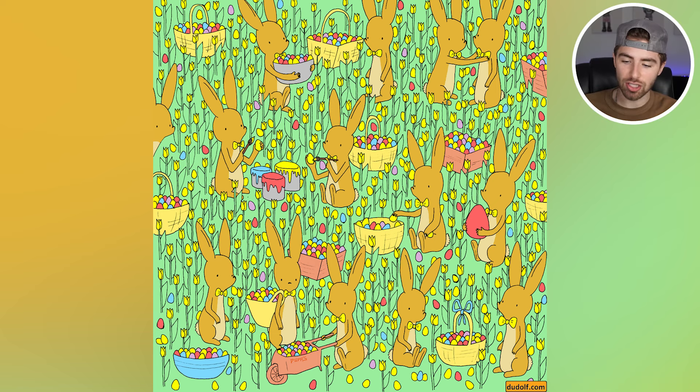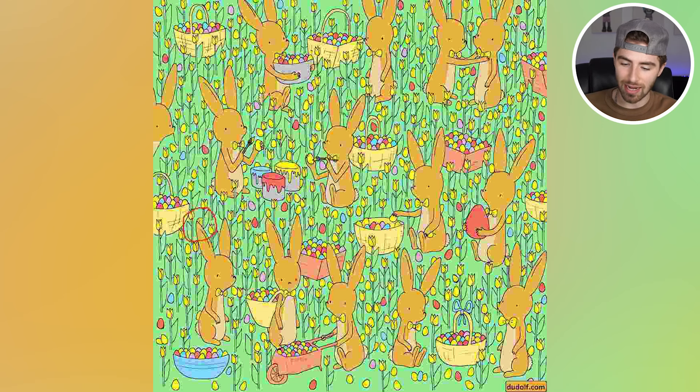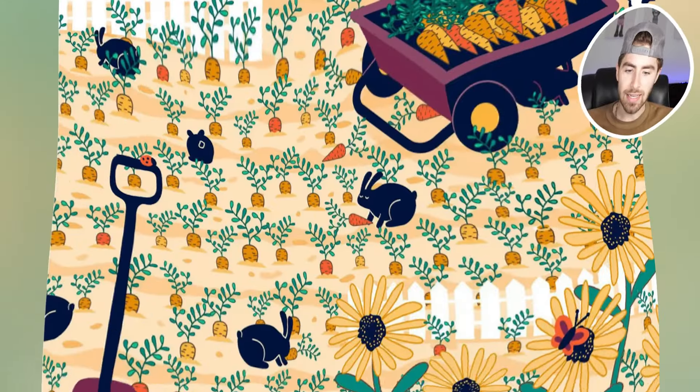The little bird is actually right here — were you able to spot it? It's kind of hidden up there right behind that bunny's ear. Was that difficult for you or was it easy? Let me know in the comments below — if you found it, comment down below 'bird.'